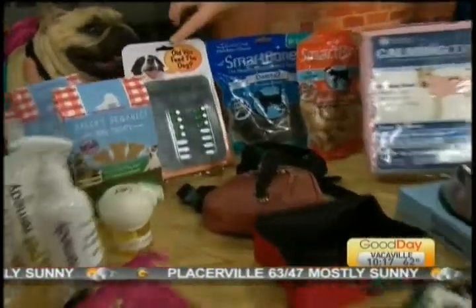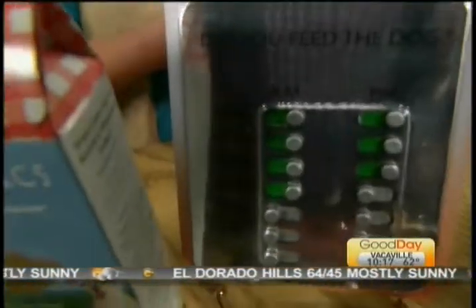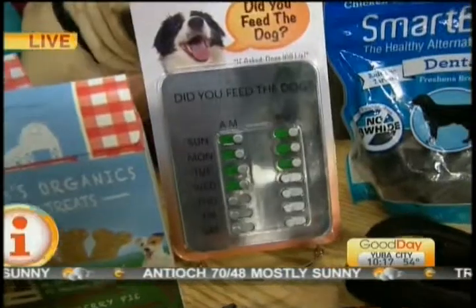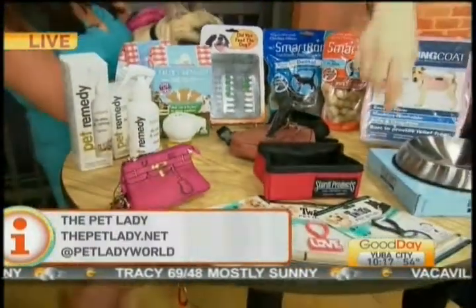You had mentioned feeding the pet — you've got to have a schedule. If you have a family, you've got to have a plan in place. Make sure everyone knows who's feeding the dog. This is a great reminder to check it off — if the kid feeds the dog in the morning and mom feeds in the afternoon, so no one's overfeeding the dog.